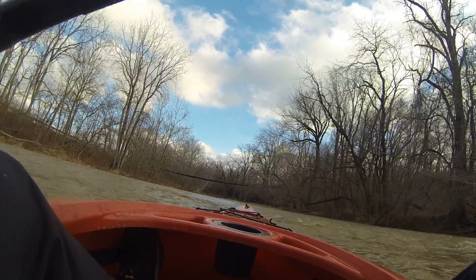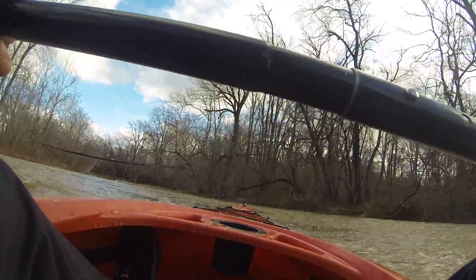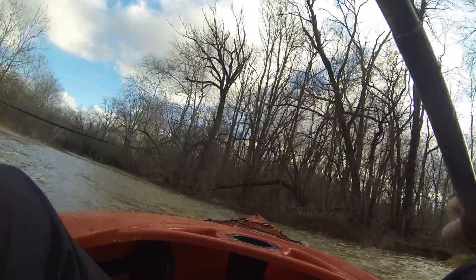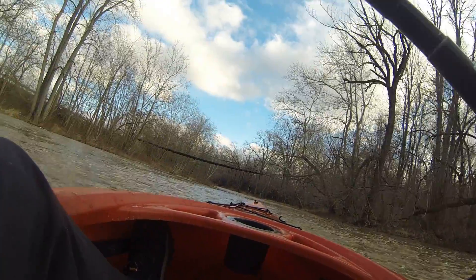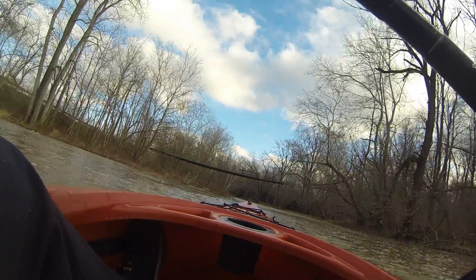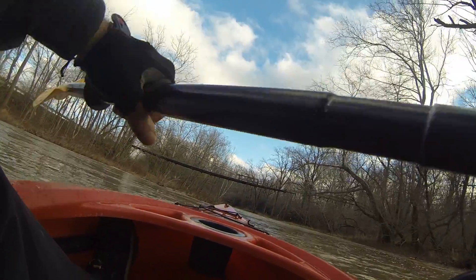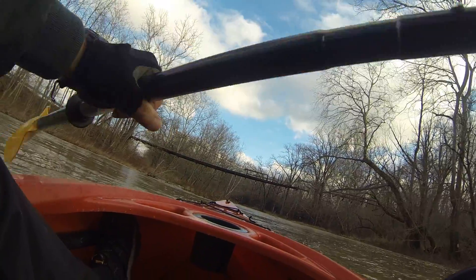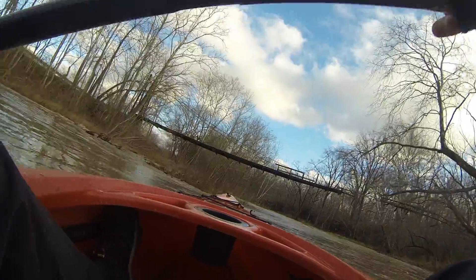I'm going to try to go river right. My kayak turned hard river right — I didn't mean to. Looks like there's a log in the creek up here on the right. Don't have to go left.